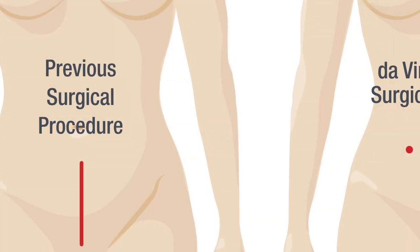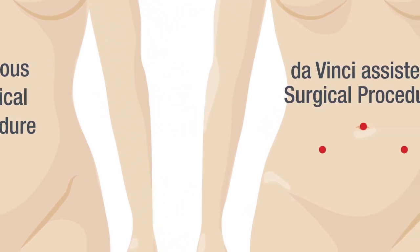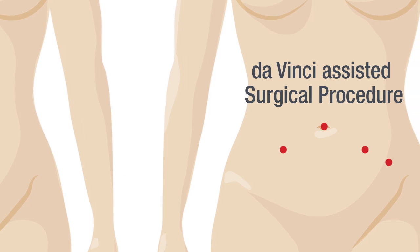In the past, women would require a large incision with a major recovery to perform these surgeries. The da Vinci surgery enables us to perform these complex cases through three or four small incisions in the patient's abdomen.